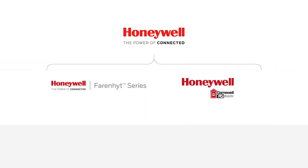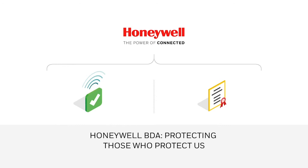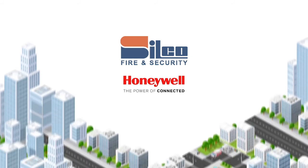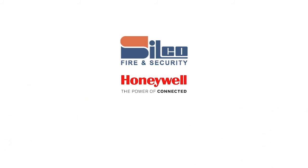HONEYWELL's bi-directional amplifier, available from your local independently owned authorized distributor, meets all frequency requirements in all jurisdictions requiring Class B BDAs, and exceeds NFPA and IFC specifications, helping to protect occupants and the emergency teams who risk their lives to protect them.